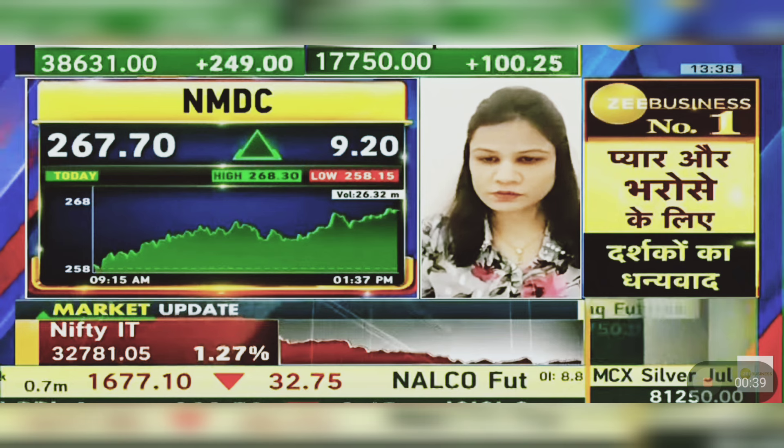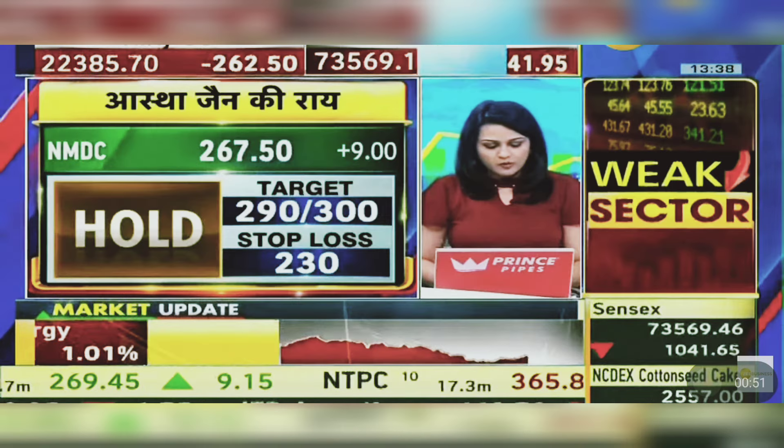For the target of 290 to 300, you have to focus on NMDC. You have to see the good strength in the chart, and this is showing up now.